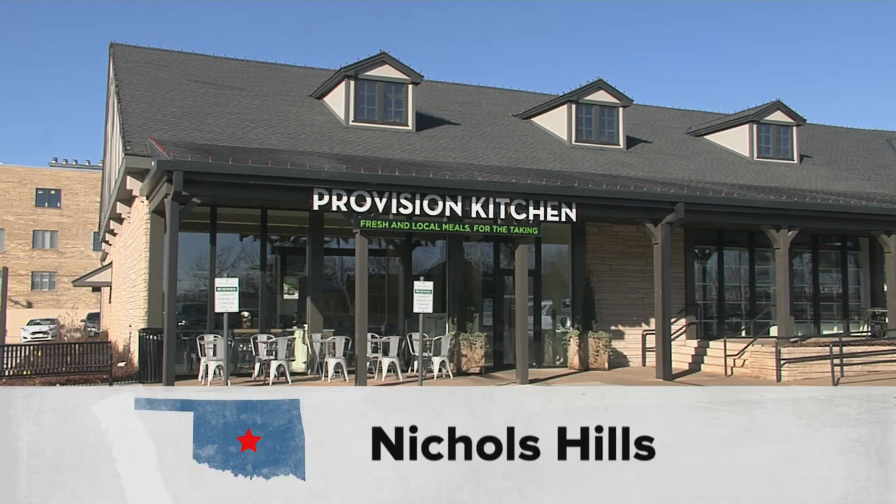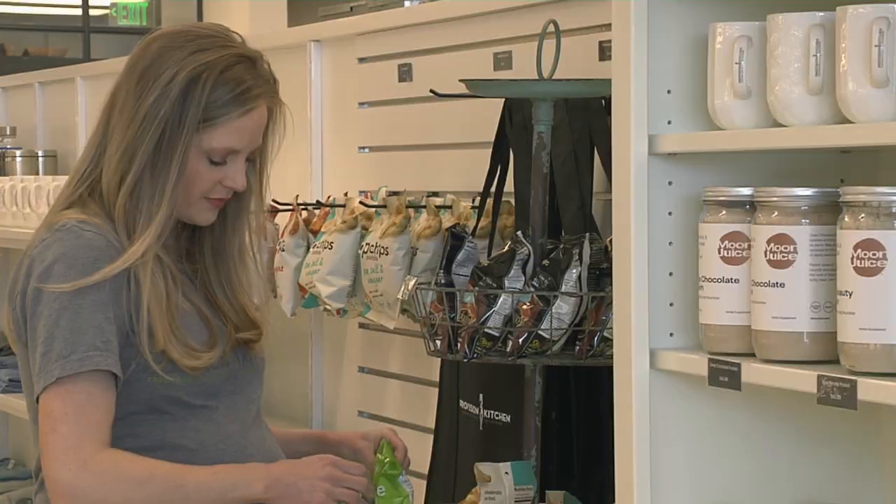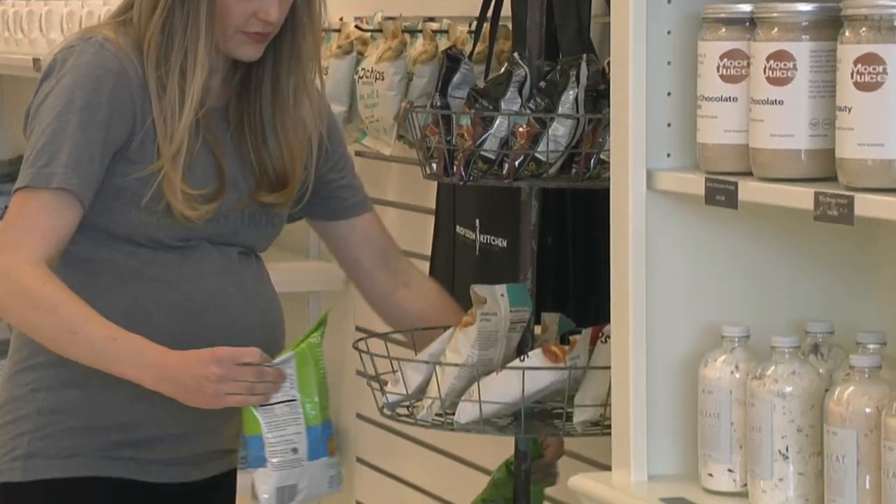ProVision Kitchen Restaurant in Nichols Hills makes eating healthy easy. The owner, Whitney McClendon, does all the work for you.